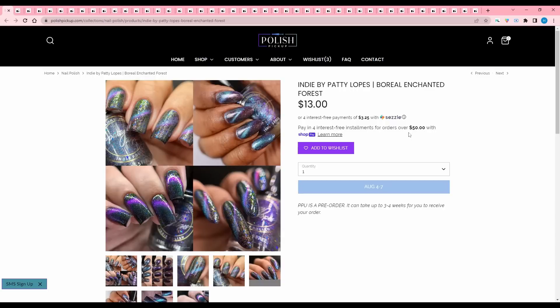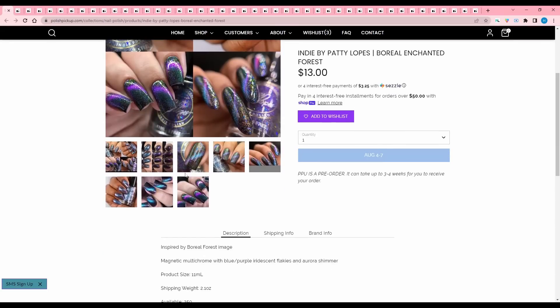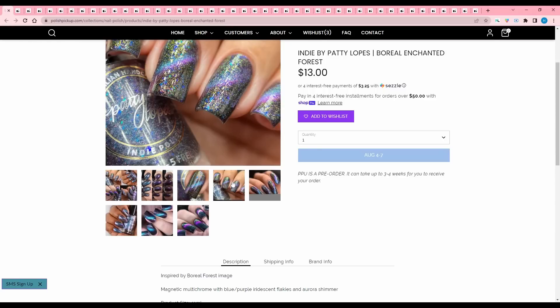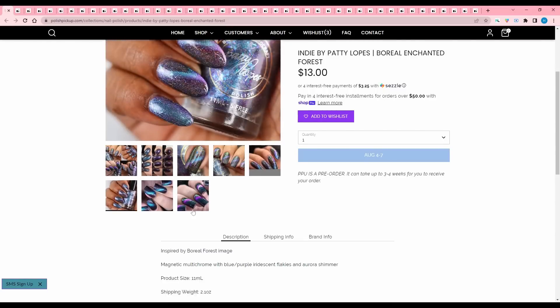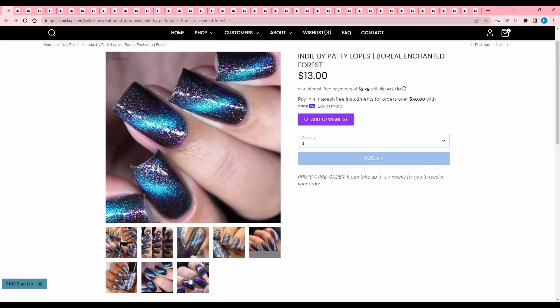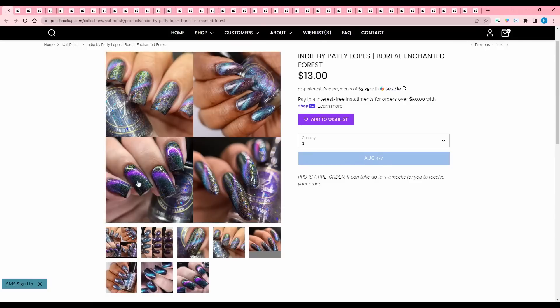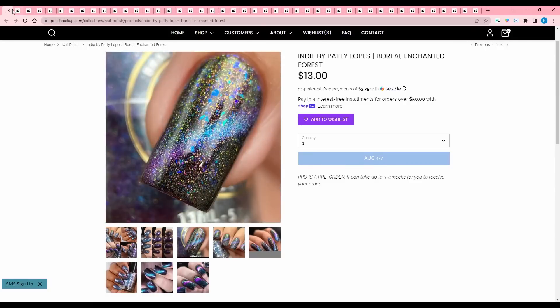Indie by Patti Lopez, Boreal Enchanted Forest, inspired by a Boreal Forest image. It is a magnetic multi-chrome with blue purple iridescent flakies and aurora shimmer. 250 are available. It just seems like a typical kind of magnetic — really just that blue purple color shift. I have a lot like that, so I'm going to pass.